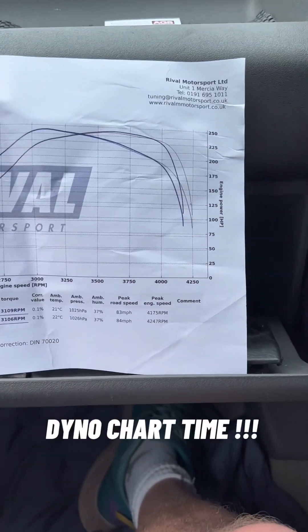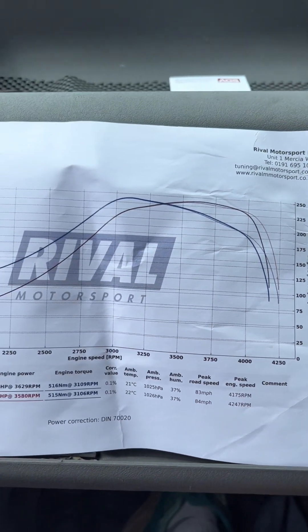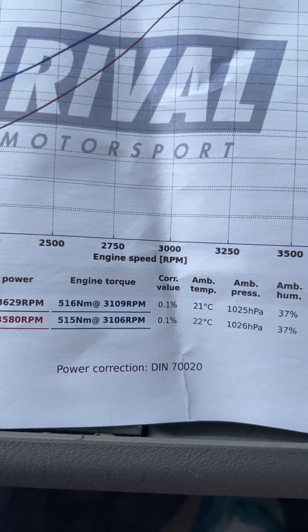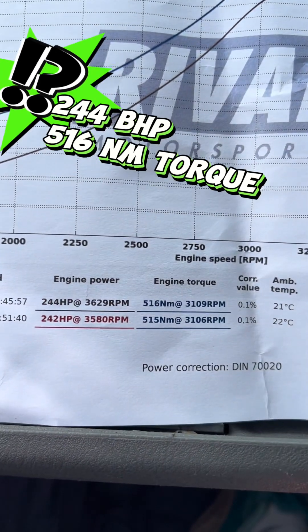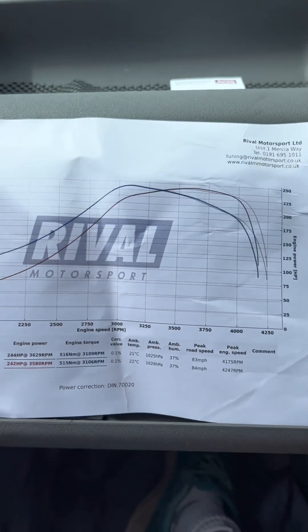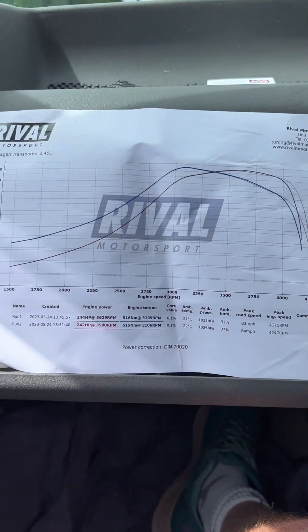Right, we're finally in the van. This is a copy of the dyno run. And what have we got here? 244hp and 516Nm — not 510, but 516. But look at that curve, it's beautiful. So we're going to give it a bit of stick and see how it feels.